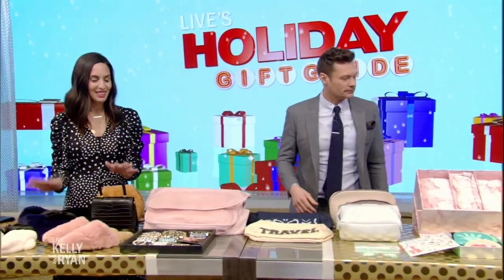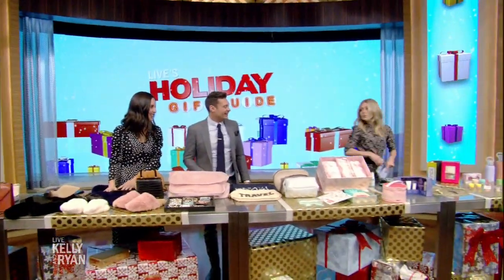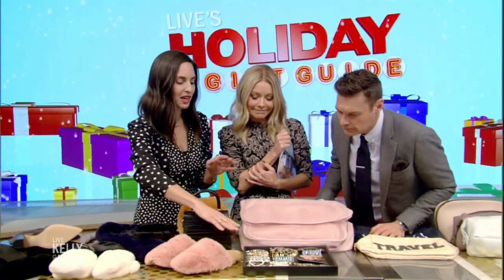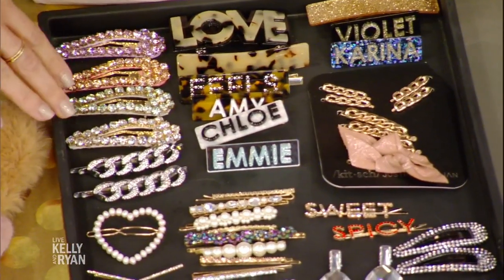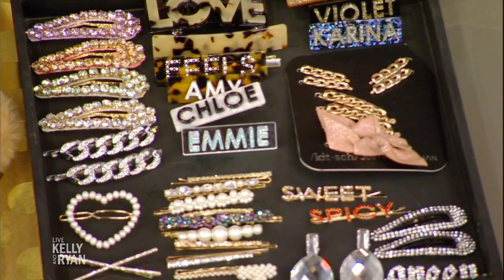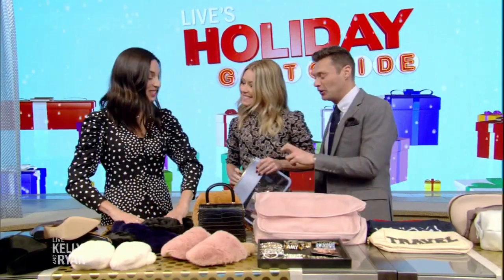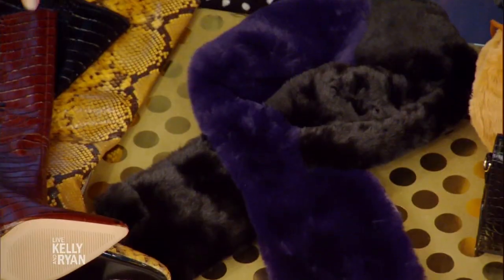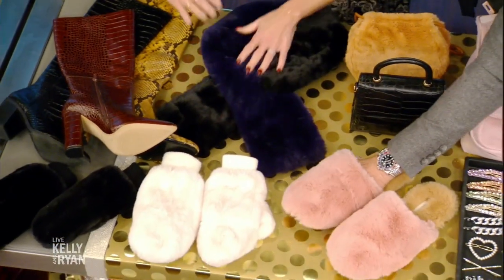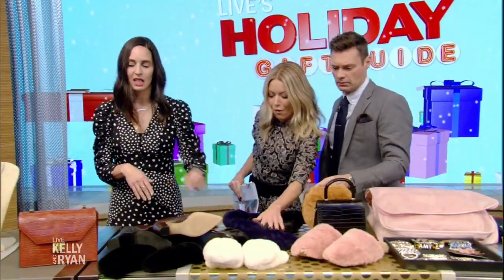This is for the trendiest person on your holiday list. One of the biggest trends this season for hair accessories was all these little festive clips. I love these from Bobble Bar — you can get your name put on them. And faux was a huge trend this season: faux fur, faux croc, faux snake — obviously cruelty-free, which we love. Super luxurious price point. It feels like real, but it's faux.